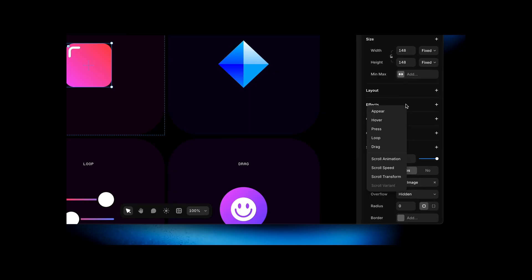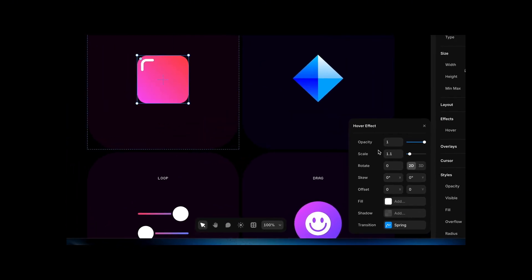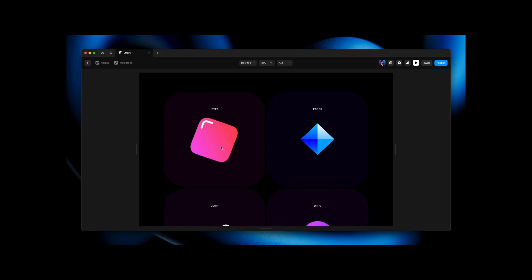Thanks to no-code tools like Framer, adding this level of detail to your portfolio is really easy. You don't need to write a single line of code — you just select an effect and tweak some properties. That's it. They might seem like subtle touches, but those little moments add a ton of personality to your portfolio. They make it more memorable and encourage people to keep exploring. And that's the level of detail that'll help set you apart in 2026.